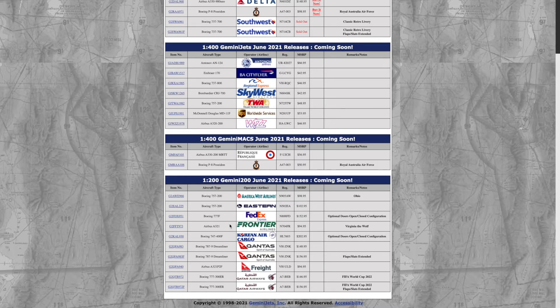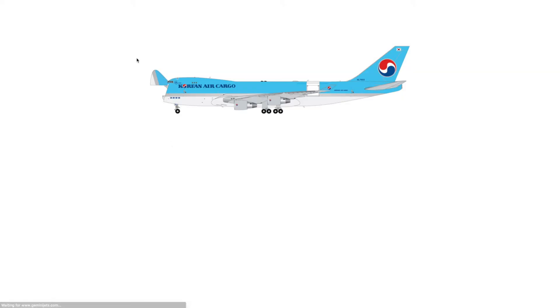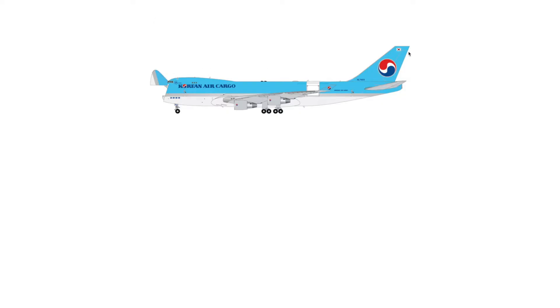Next we have the Frontier Airlines A321, registration N704FR — 'The Wolf' — very nice aircraft. Then we have the Korean Air Cargo 747-400F, registration HL7603, also in the optional doors configuration. I'm kind of surprised there's no regular version alongside it — usually they release a regular model and then the optional doors one — but nevertheless this is going to be one that flies off the shelf.